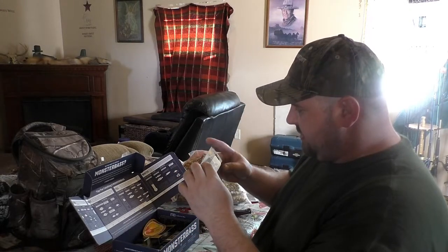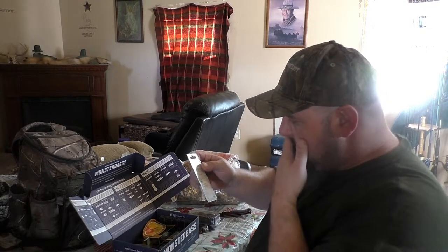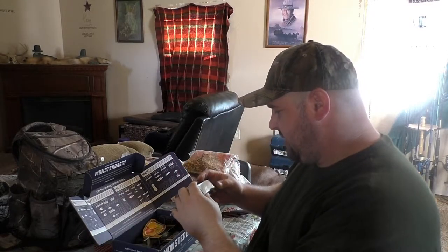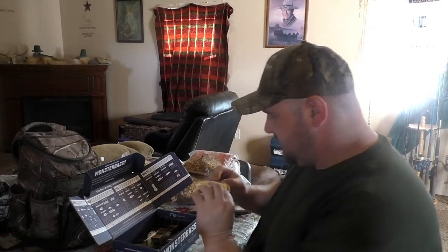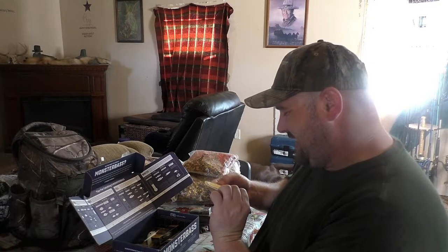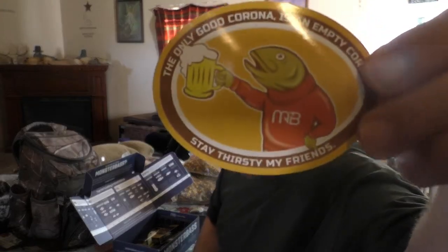We got a little crankbait — this is Reaction Strike. It dives two to four feet and it's in that classic blue to silver. It's got the dot on the side. And there's a sticker — 'The only good Corona is an animal. Stay thirsty, my friends.' That's actually a pretty cool sticker.